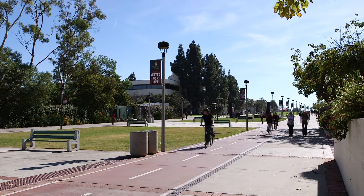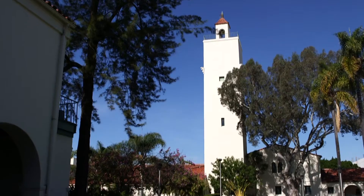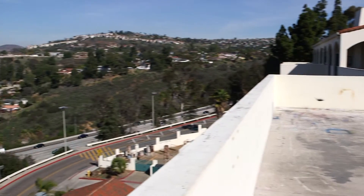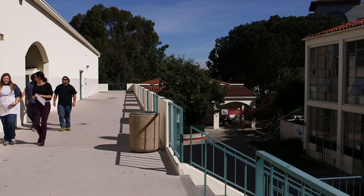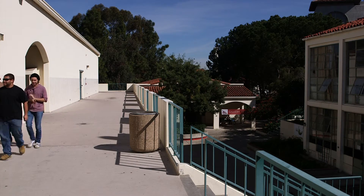Hidden away at San Diego State, past the Love Library, through Hepner Hall, beneath Hardy Tower, stacked nearly straight up and down overlooking Mission Valley and the 8 freeway, is San Diego State's art department. And once a week, between the noise of students and freeway traffic, a puzzling sound.